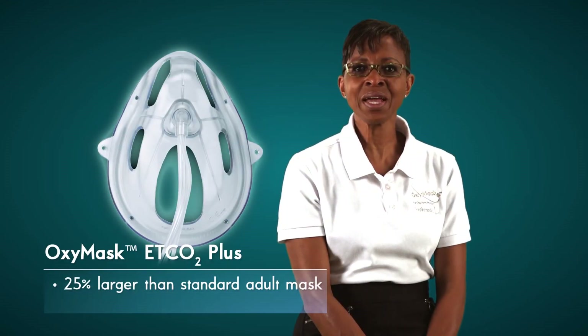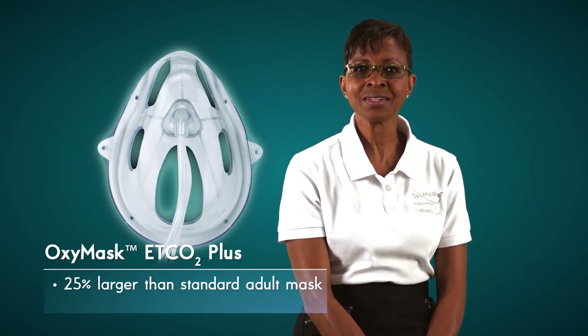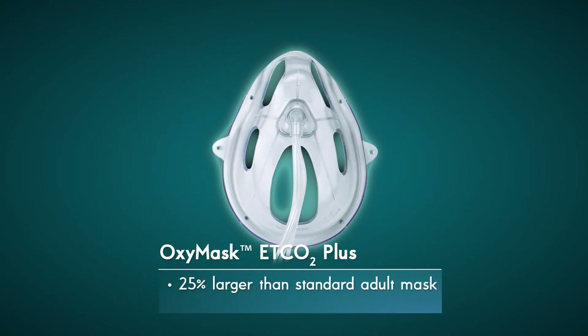Here we have the OxyMask ETCO2 Plus. These masks are 25% larger than the standard masks and are used for patients with a larger face and/or a beard. The OxyMask ETCO2 Plus may also be used on patients whose mouth remains wide open while breathing.